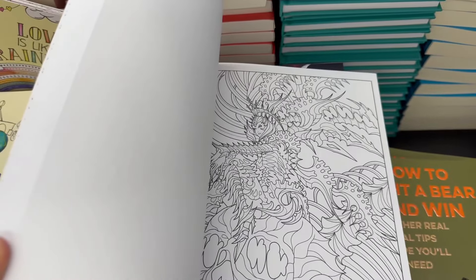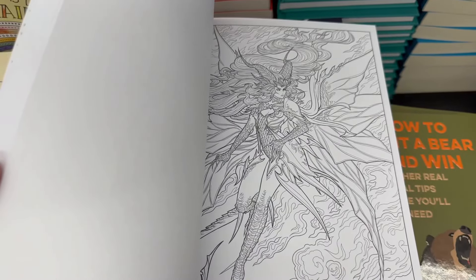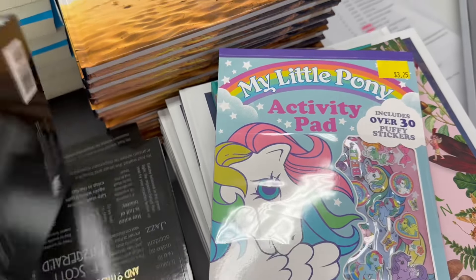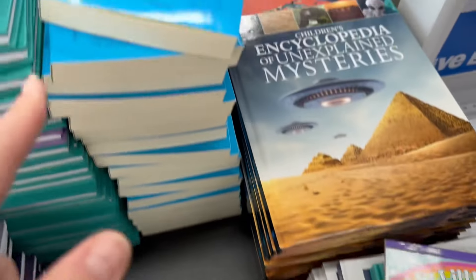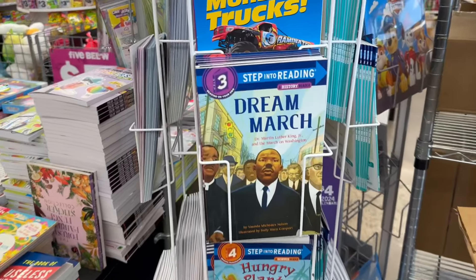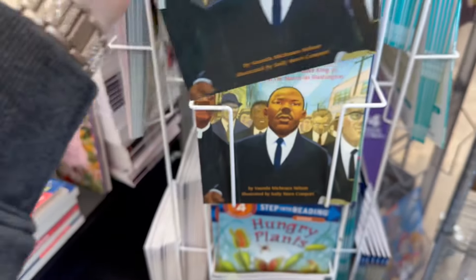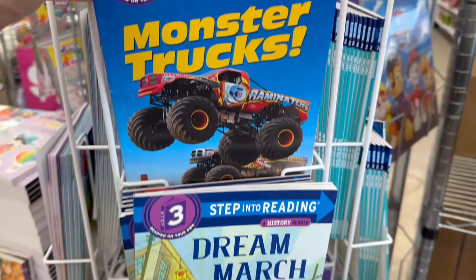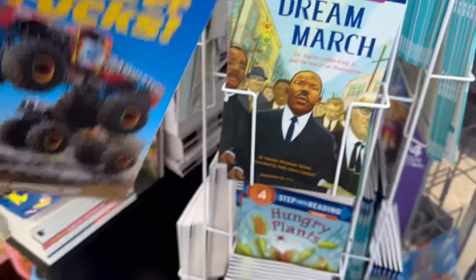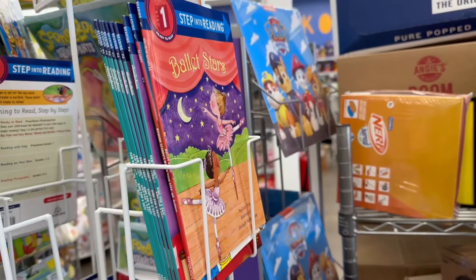Then you have this book called 'Picture This' — it's a book that teaches you how to draw. Oh, this is another adult coloring book — this one has a lot of fun different pages to color. So I was showing you guys the Great Gatsby, but now they've got Alice in Wonderland and Through the Looking Glass for five dollars. You also have a lot of easy reading books from Step 1 all the way to Step 3, which are great for kids with their reading skills, phonics, and sounding words out.